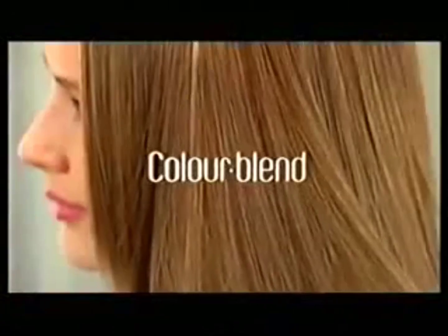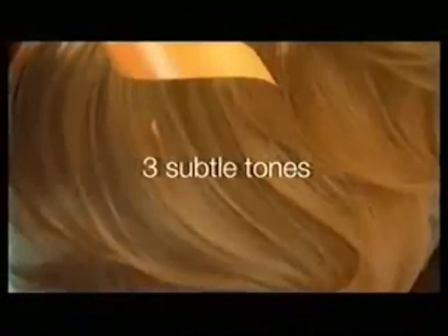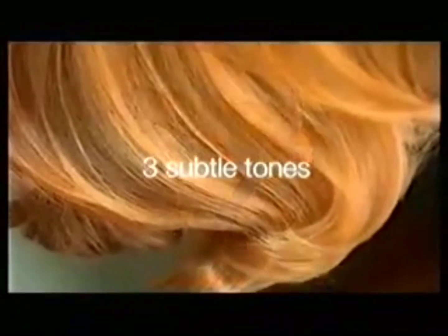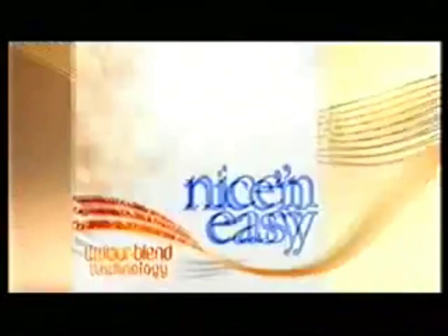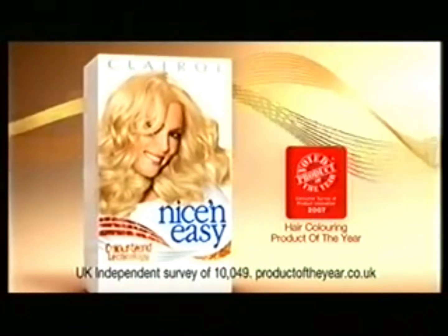Why have flat hair color when you can have it in a whole range of tones? Nice and Easy's exclusive color blending formula is inspired by the way they mix colors in salons, to give you three subtle tones in one easy application. For our most natural looking hair colors ever. Your hair will be a symphony of natural color. Nice and Easy with Color Blend Formula — voted Hair Coloring Product of the Year.